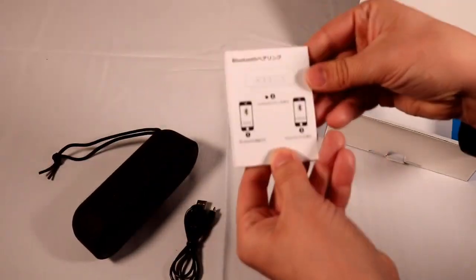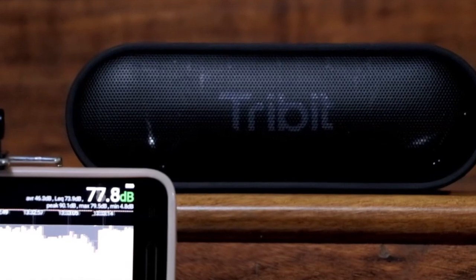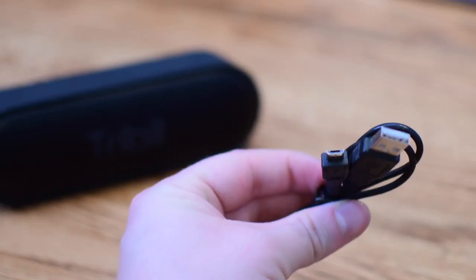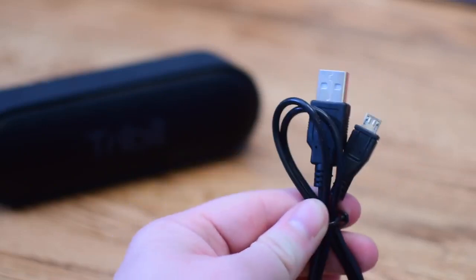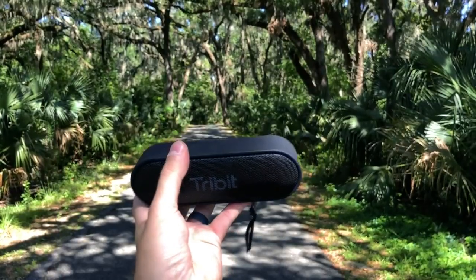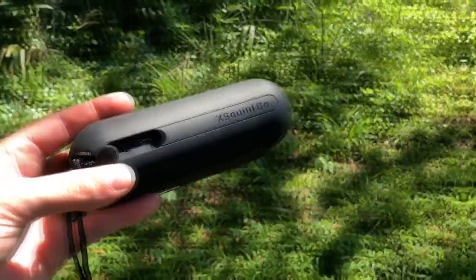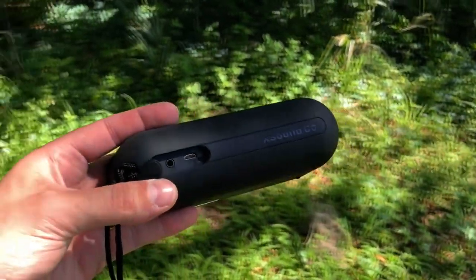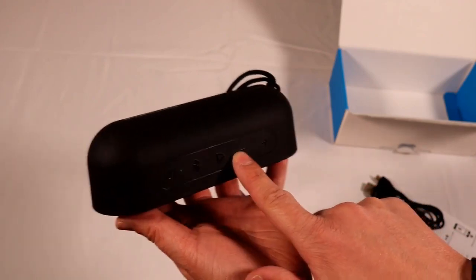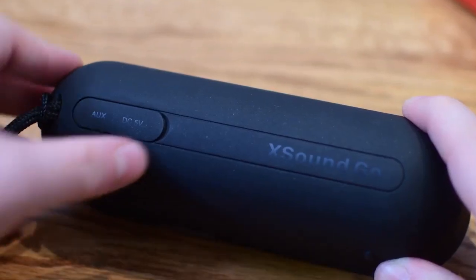With a full charge, this durable speaker can play music for a full 24 hours — a whole day's worth of jams. Though it's small, this speaker is well designed with 2x6 watt stereo drivers to provide surprisingly high quality sound. The IPX7 waterproof rating means this speaker is good to go poolside, by the beach or on a weekend at the lake with no worries. Bluetooth 4.2 technology keeps your devices connected with an impressive 66-foot range, and a built-in microphone means you can even take hands-free calls.